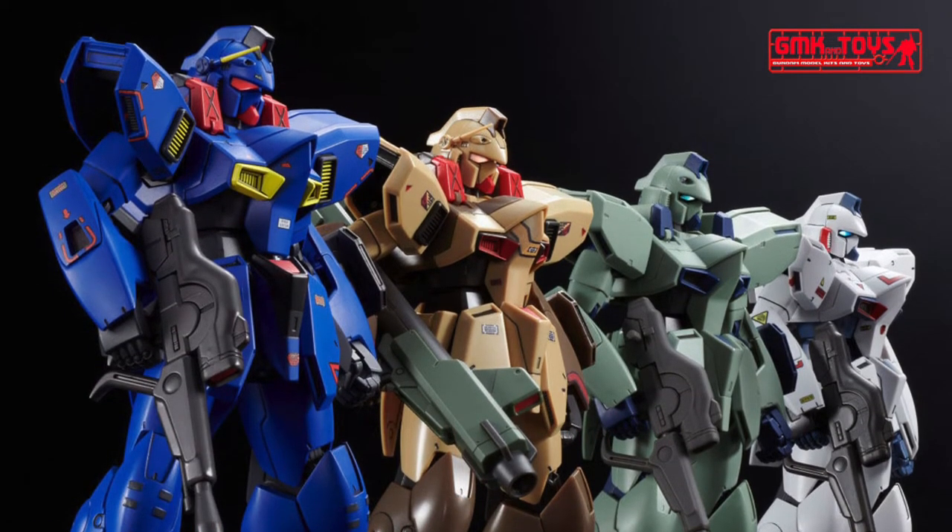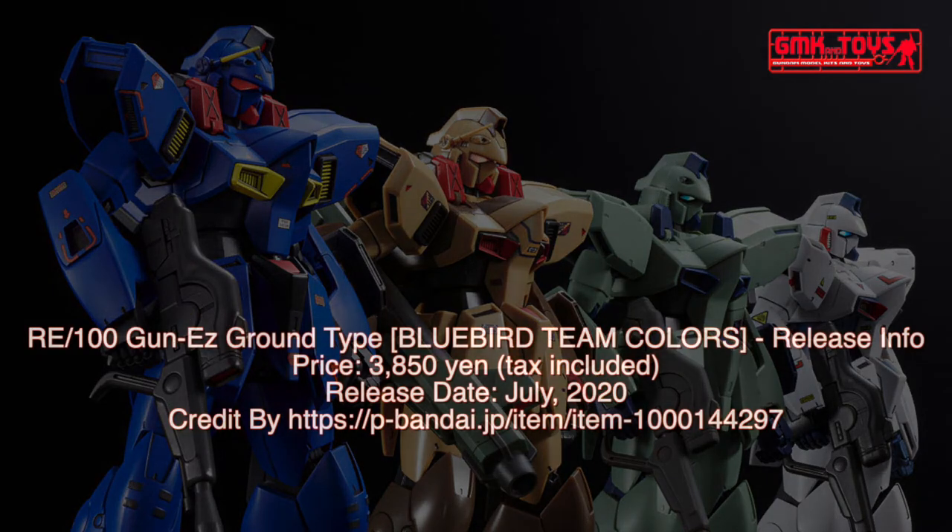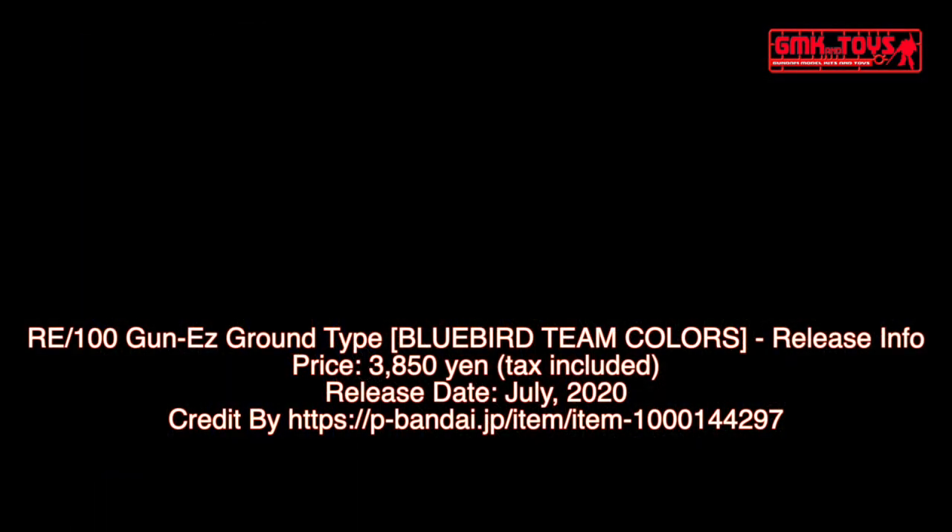Thank you for watching. For news and more information about Gundam plastic model kits, please subscribe to our GMK World Channel.